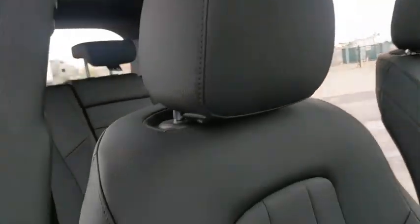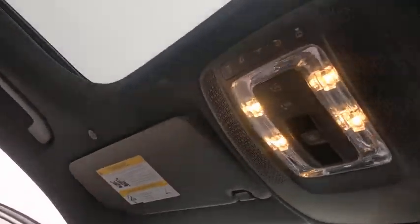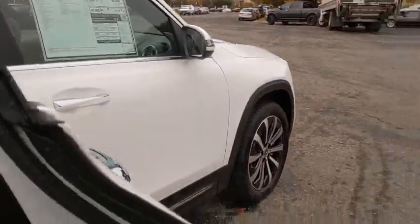Backup camera, keyless entry, traction control, remote engine start, power passenger seat, stability control, steering wheel audio controls, power liftgate, anti-lock braking system, Bluetooth.